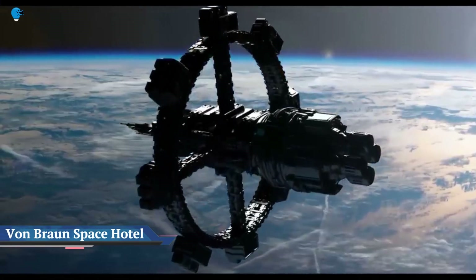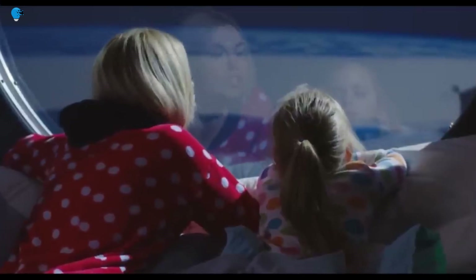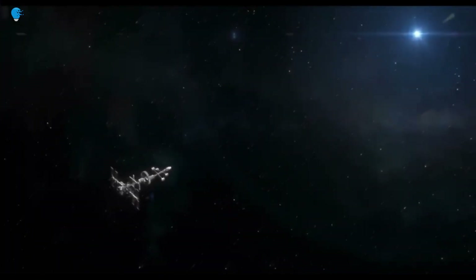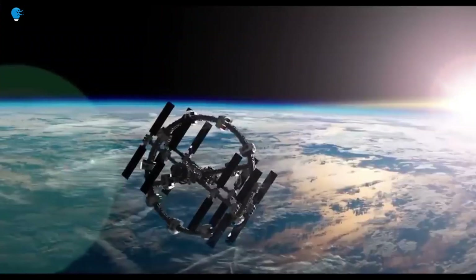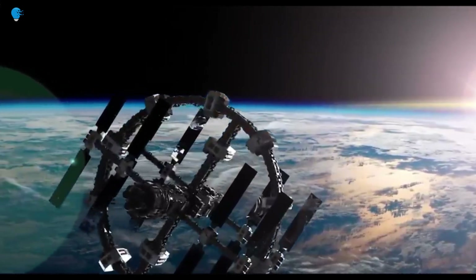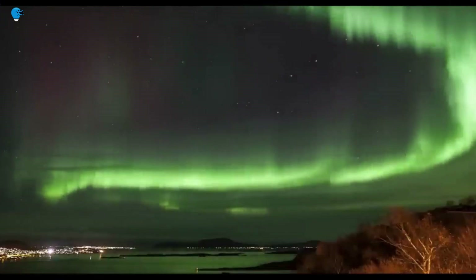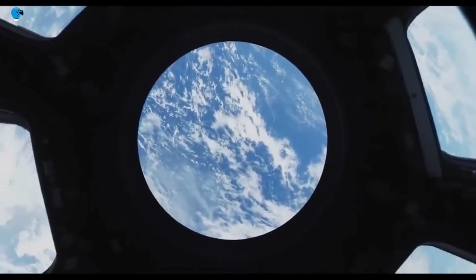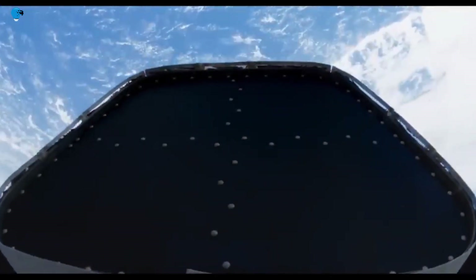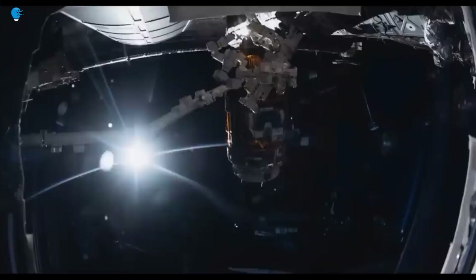Meet the Von Braun Station, the most advanced rotating space hotel designed to date. A rotating orbital space station open to tourists is inevitable — the only questions are how soon, at what price and comfort, and what will be the first company to make it happen. The company that has laid out the clearest plans has a bold vision — simply the most ambitious yet inevitable startup idea in a long time.